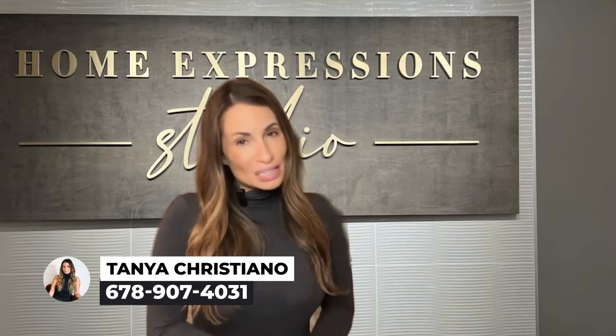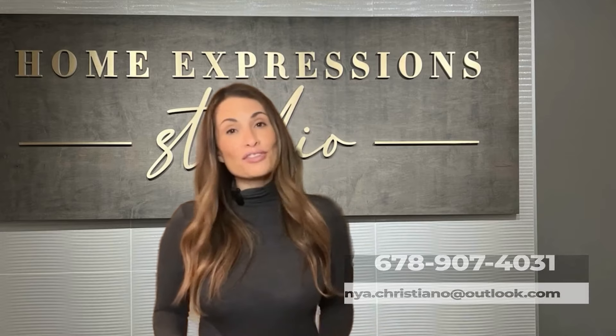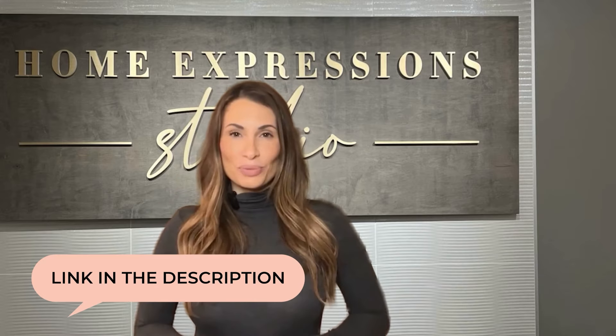My name is Tanya Cristiano with EXP Realty and I specialize in helping people relocate to Georgia and build their dream home. So if you're interested in a new construction house in Georgia, I would love to be your realtor and guide you through the entire construction process. All of my contact information is going to be linked in the description below.